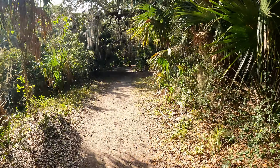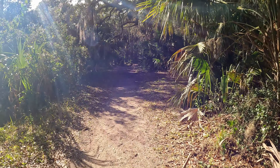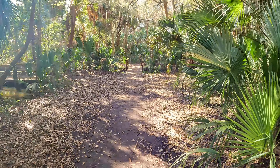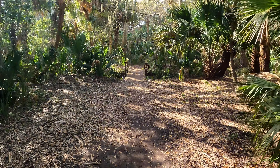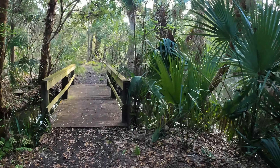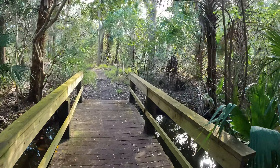It's a beautiful trail. Hanna Park is really pretty. This hiking trail is tropical. So the trail continues but I'm gonna check out this little side trail.